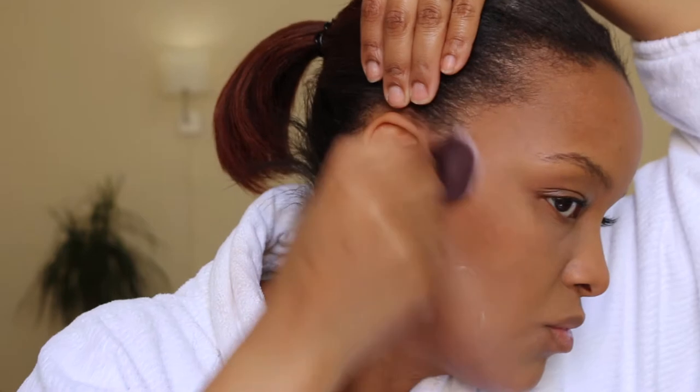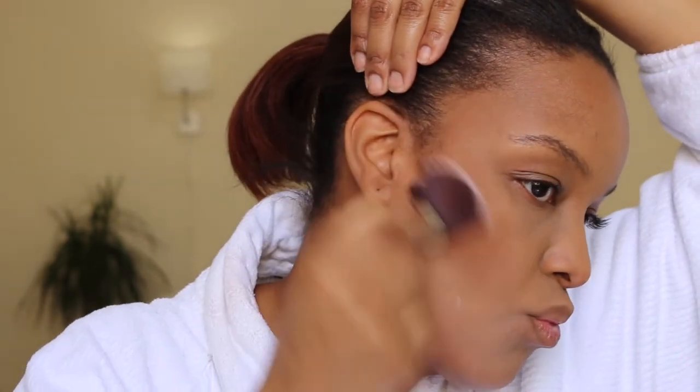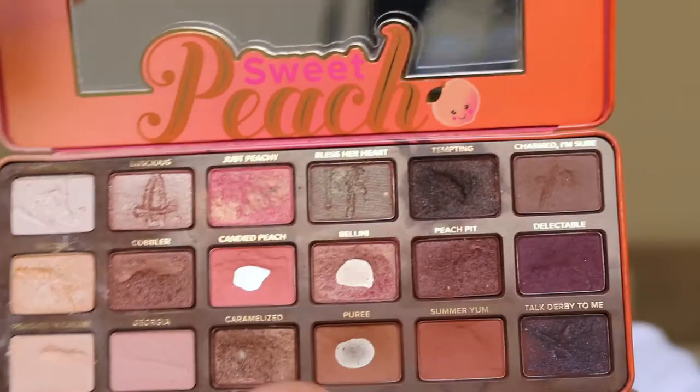I just swirl my brush in, give it a little tap to knock off the excess, and go in to bring some warmth back into my skin — because the foundation just leaves you with one blank canvas. When you go in with the bronzer, it kind of brings that shade back.